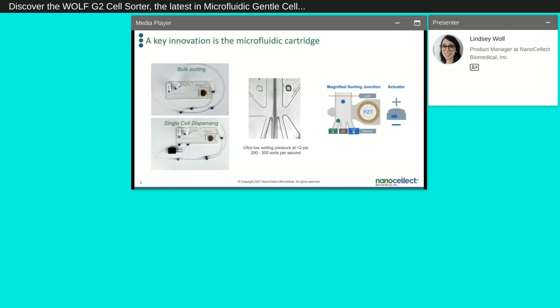A key innovation for Nanoselect — and really where Nanoselect all started — is the microfluidic cartridge. We have two types: a bulk sorting cartridge and a single cell dispensing cartridge which goes on the N1 single cell dispenser. The middle video shows the cell sorting junction with beads flowing into the central channel, and as they are triggered by the laser and the PZT or piezoelectric actuator, they're sorted into the left channel. A positive or negative charge allows cells or any particle to be sorted into the A or B channels.